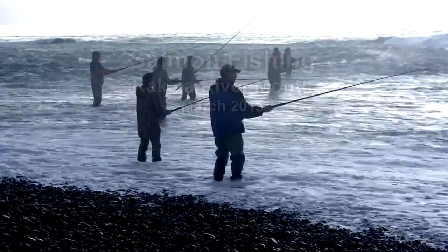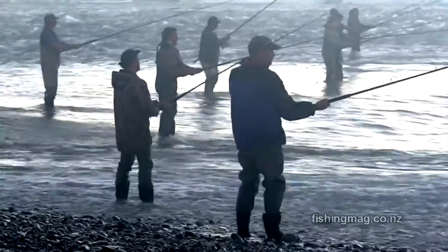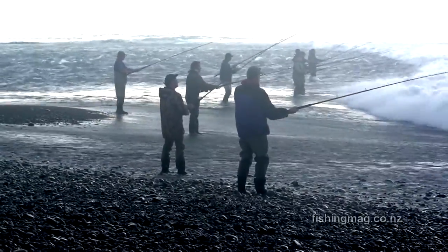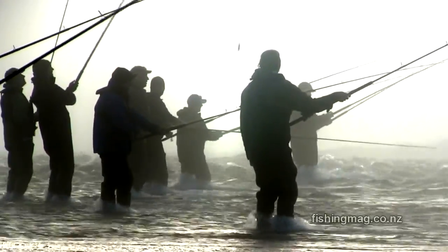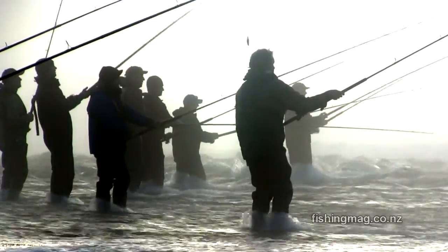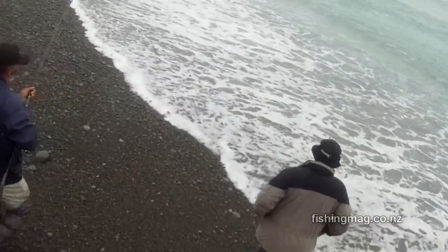These guys are fishing the surf at the mouth of the Coyle River. You can see the main flow of the river is actually hitting them in the back as they're casting out well into the surf. Some kind of flotation device is a must in this situation. There's the odd big roller that comes right up the beach as well.